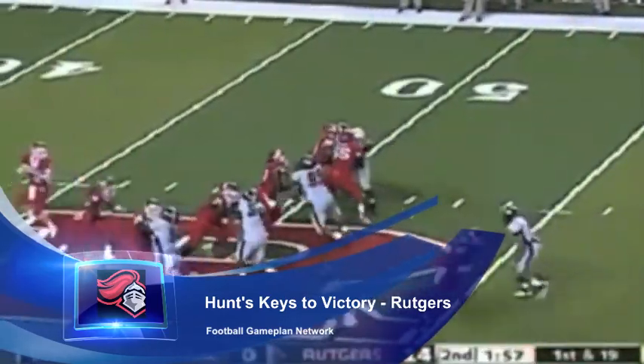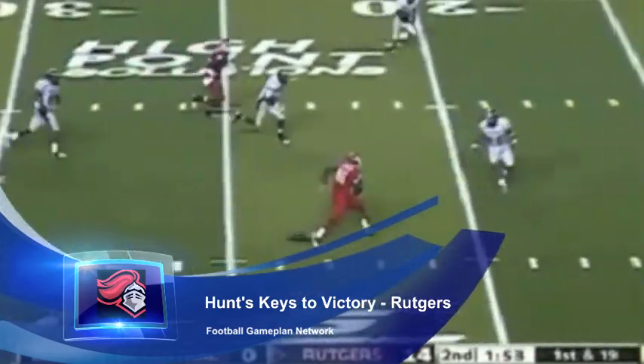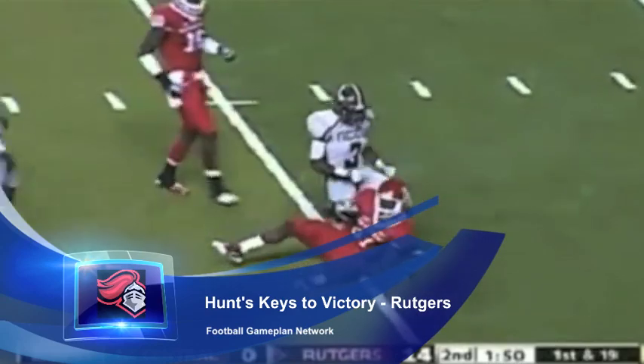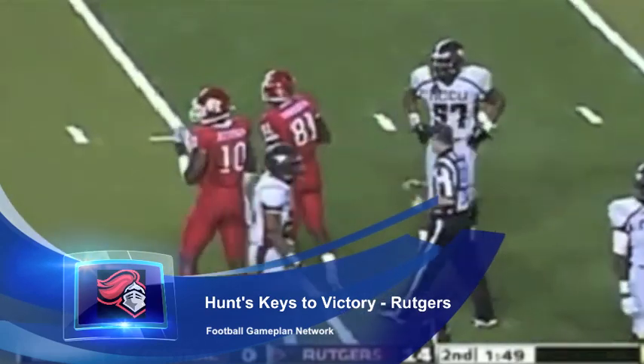That can't happen against a team like the Cyclones that has an outstanding secondary. They have to get more receivers involved — guys like Brandon Coleman and Perron Pratt. Those guys have to get involved in the passing game to take some of the pressure off Mohamed Sanu.